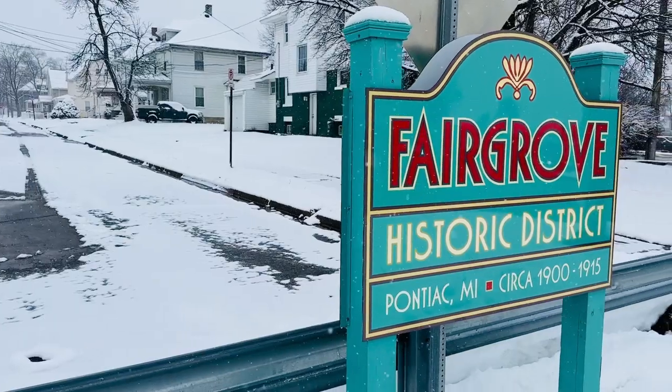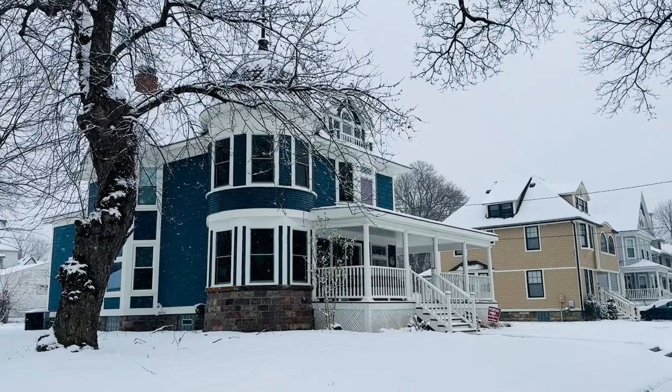Now we're off to the Fairgrove Historic District, home to some of the most stunning homes in the area. Many of these homes were built in the late 1800s and early 1900s and feature intricate detailing, beautifully stained glass windows, and spacious porches. The architectural styles range from Colonial Revival to Queen Anne. The houses are all two and a half stories, uniform in scale and setback, and the district is a single block long, containing 28 turn-of-the-century middle-class homes on relatively small lots.